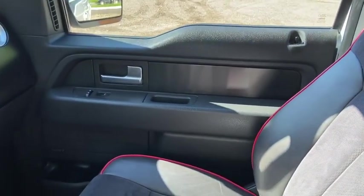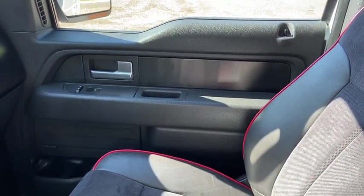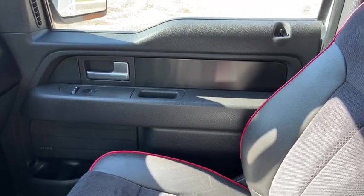Once again, if you have questions about this F-150 please get in touch at waterlooford.com. My name is Lindsay — thank you for watching.